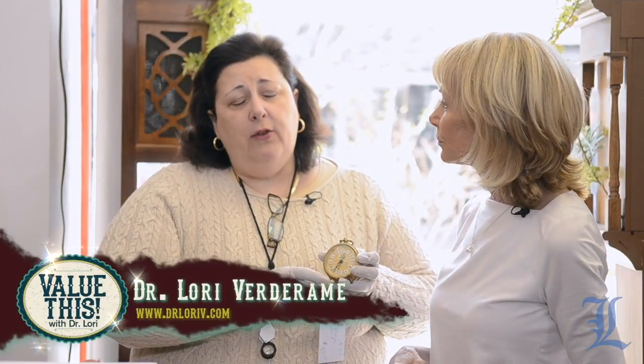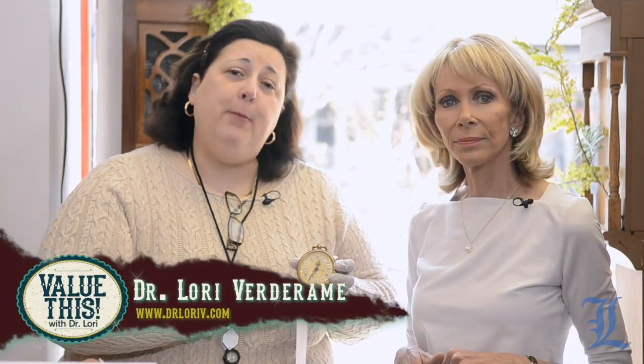Clocks really do hold their value better than a lot of other things. Time's running short — this is Value This with Dr. Lori. We'll see you next time.